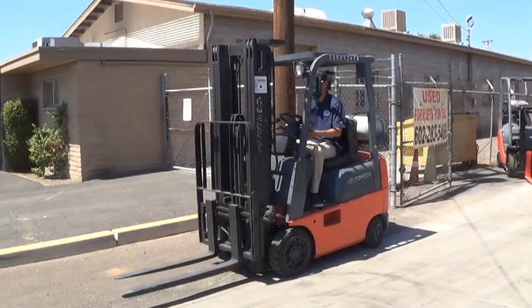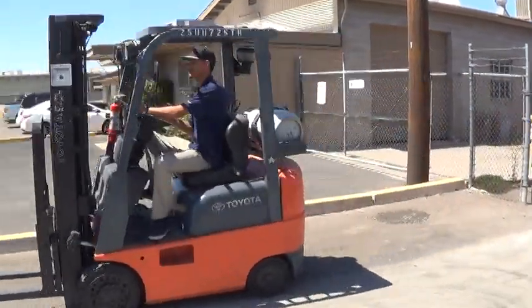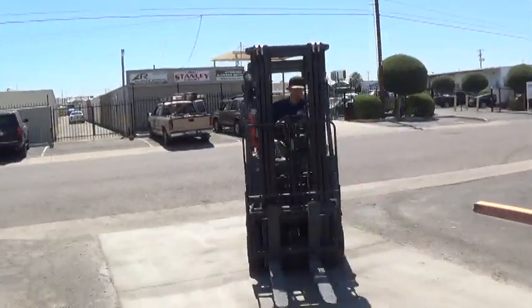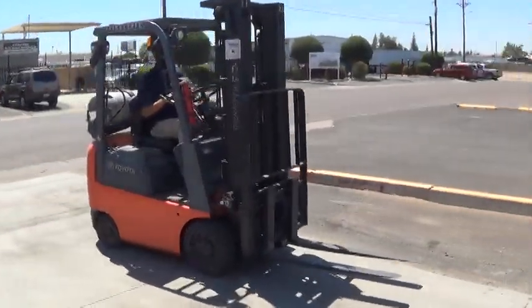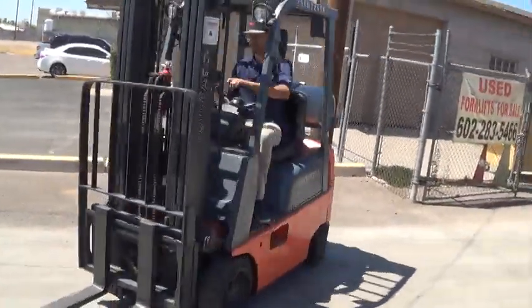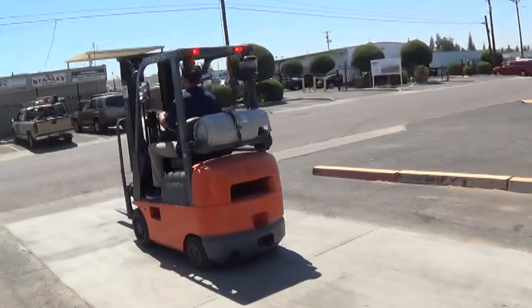We have a 2005 Toyota Forklift. The model is a 7FGC-U15. It has a 3,000 pound lifting capacity, runs on propane fuel, uses the popular Toyota 4Y engine, and has an automatic transmission with forward, neutral, reverse.